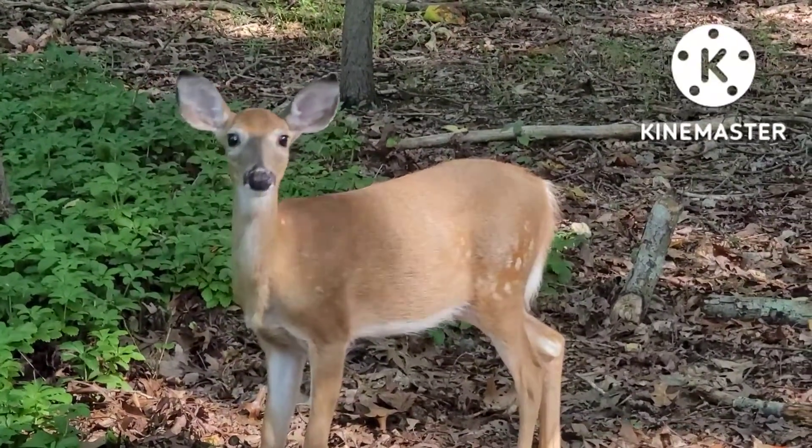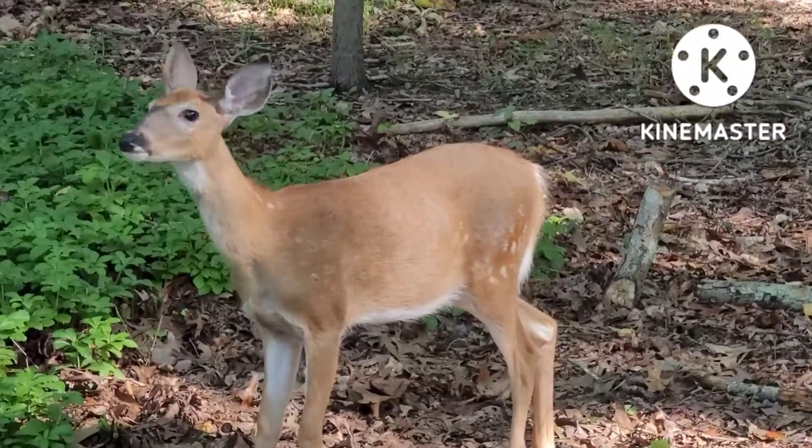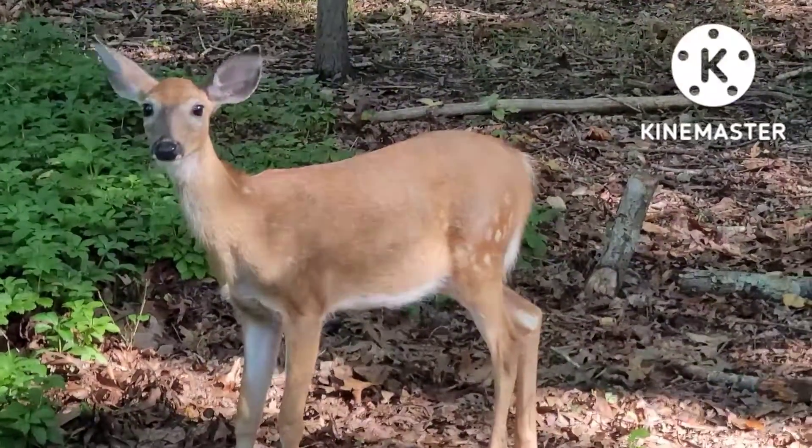They are herbivores, feeding on plant material including grasses, leaves, mushrooms, twigs, and more.